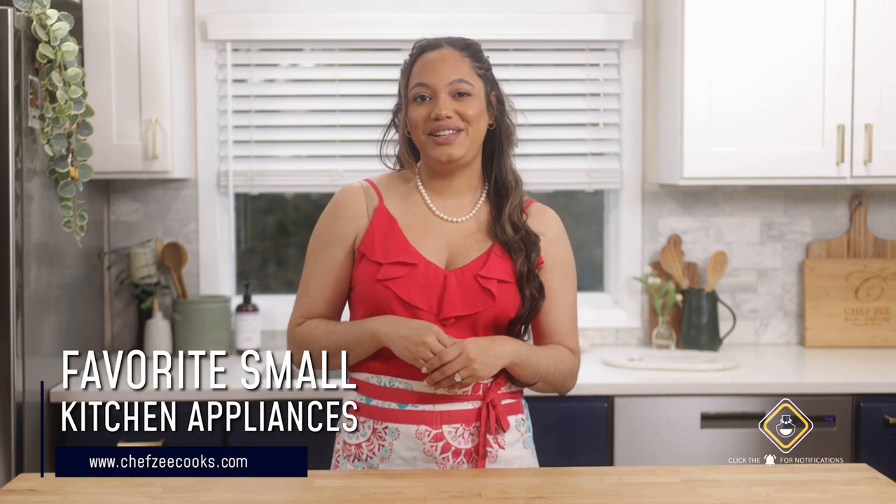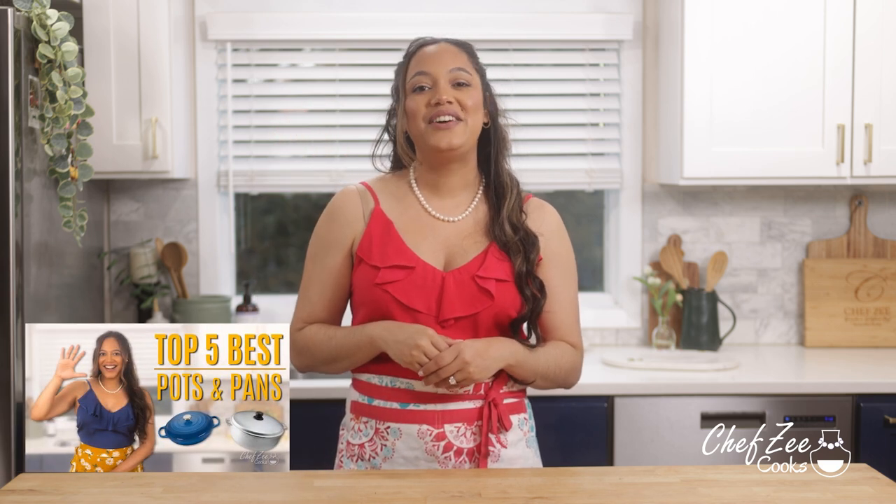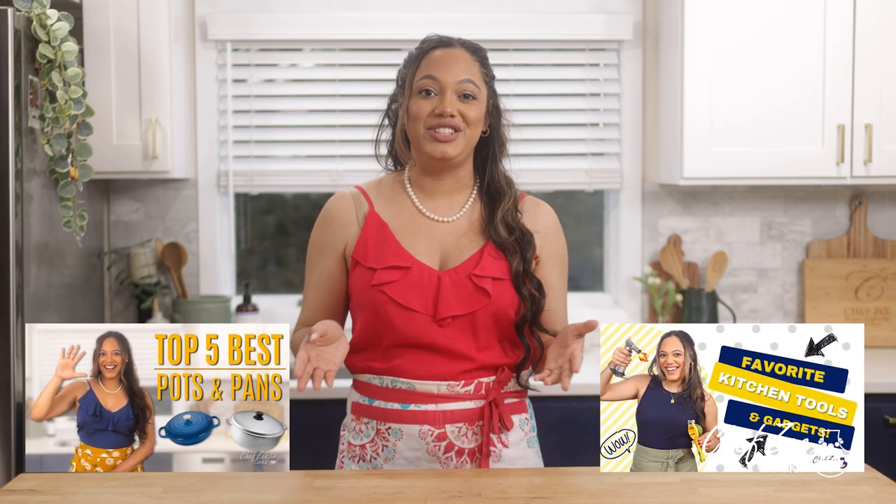Hey everyone, I'm Chef Zee and welcome back to my channel Chef Zee Cooks. Today I'm going to be sharing all of my favorite small kitchen appliances. Recently here on my channel I shared my favorite top five pots and pans, followed by my favorite kitchen gadgets and tools, and you guys really loved those videos.